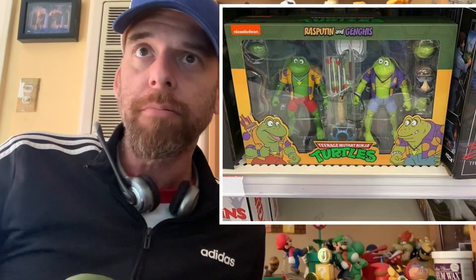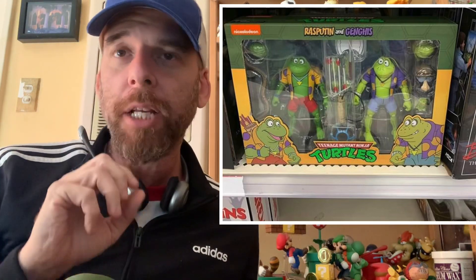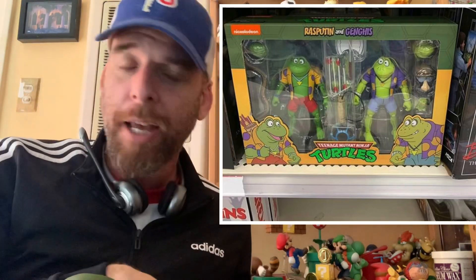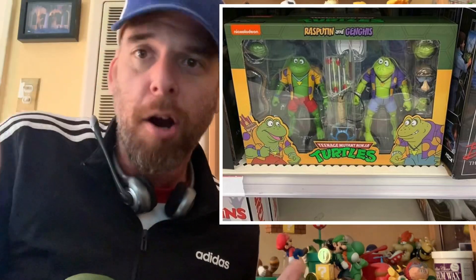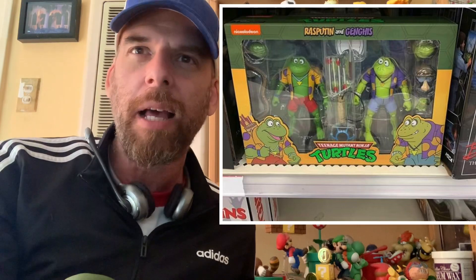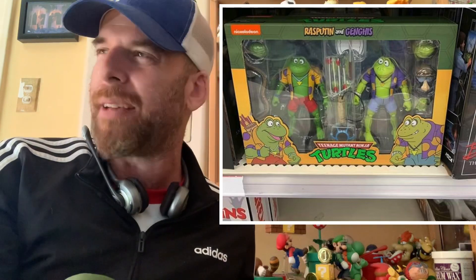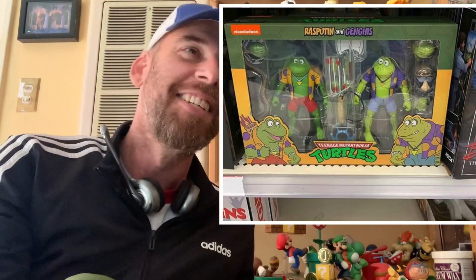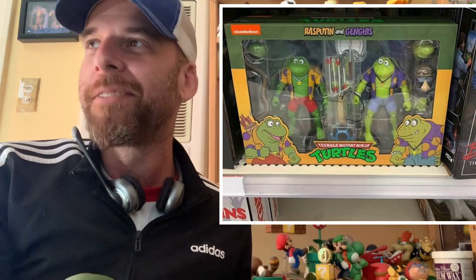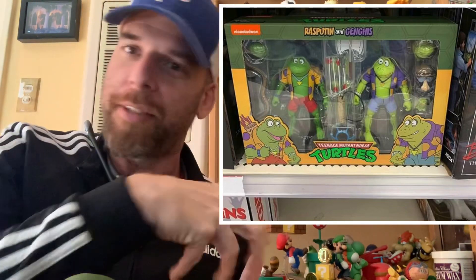Genghis and Rasputin are out! On the forums, one guy posted a picture and everyone called him a liar, but then another guy, and another, and now you can't argue it — they're out. I don't think they're out on the West Coast yet, maybe Texas or somewhere. They're already going up on eBay and Mercari. Somebody already bought one for $200 — stop it. But yes, they are out, so I'm adding that to my hunt list.